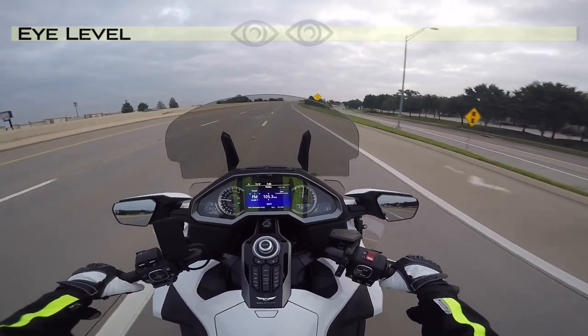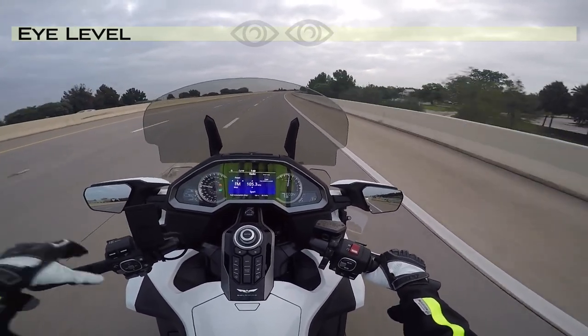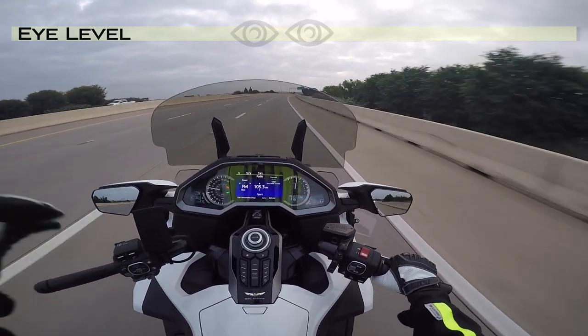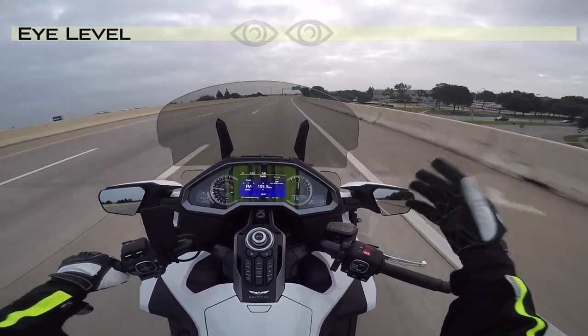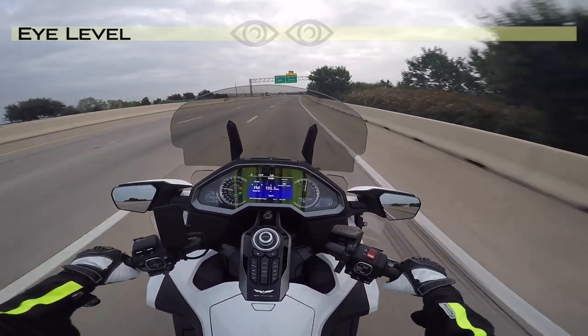At 65 miles an hour, this short windshield does a good job of keeping the wind off my shoulders, chest, and neck. I still get quite a bit of wind in the eyes because at my height, this windscreen is probably a little bit short for me.